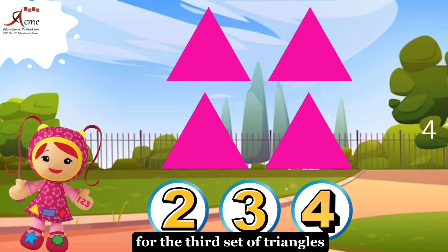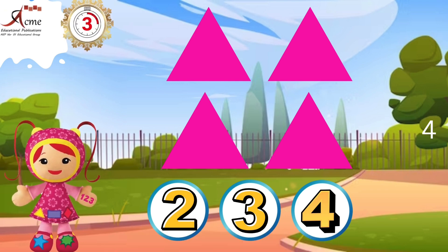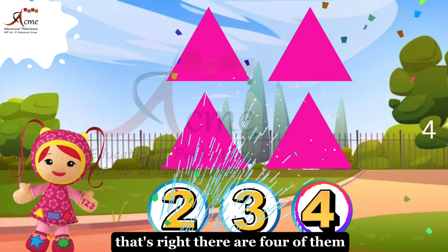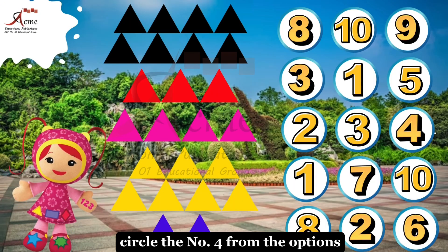For the third set of triangles, how many triangles did you just count? That's right, there are four of them. Circle the number four from the options.